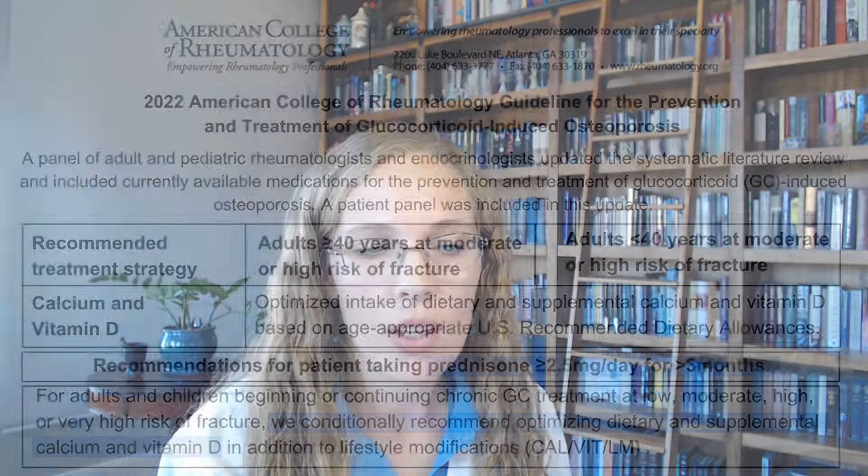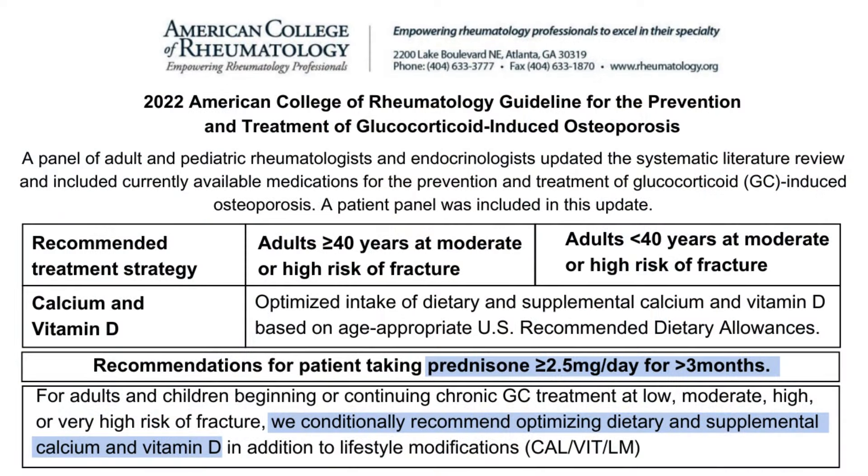Everyone should know because the doctors who prescribe prednisone the most created a guideline. It's called the American College of Rheumatology Guideline on Glucocorticoid-Induced Osteoporosis. They specifically said, and I quote, we recommend that in patients starting on long-term glucocorticoid therapy of 2.5 milligrams a day or more for at least three months, the calcium and vitamin D intakes should be optimized. For calcium, that's 1,000 to 1,200 milligrams a day, and for vitamin D, that's 600 to 800 international units a day.